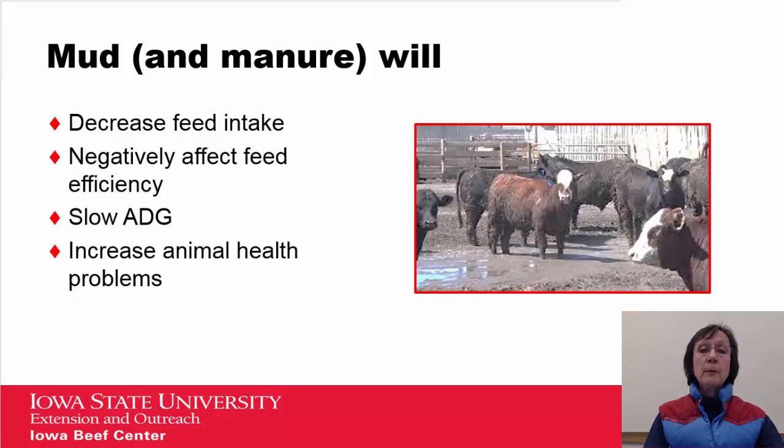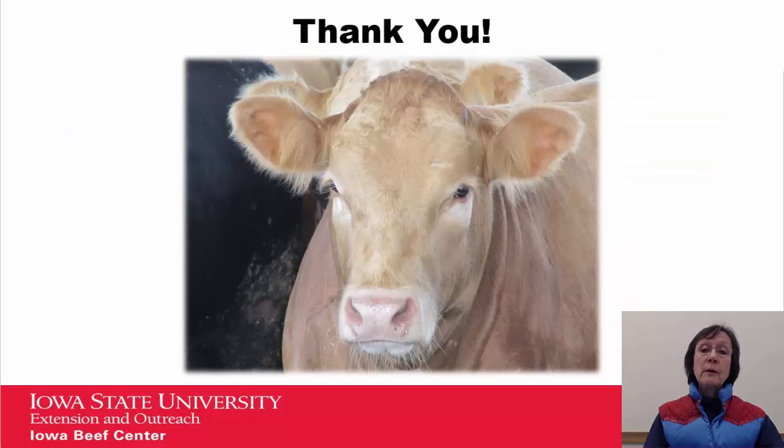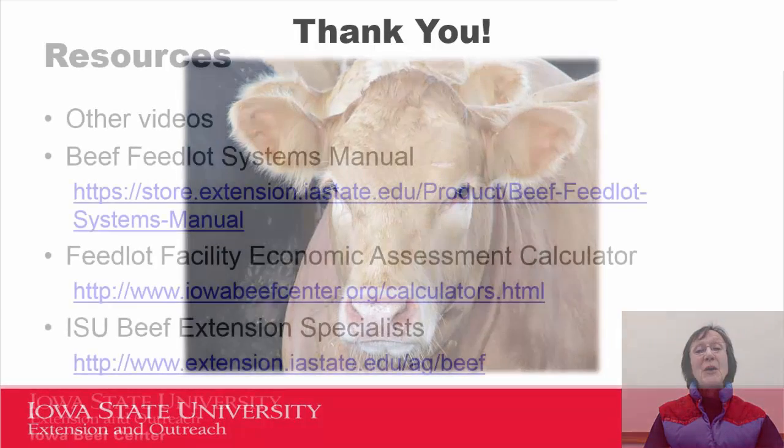In summary, mud and manure will decrease feed intake, affect feed efficiency negatively, slow average daily gain, and can increase animal health problems. Managing mud and manure involves two things: first, you need a well-designed pen, and secondly, you need proactive management. With that, I want to thank you for viewing this presentation today, and I wish that all of your steers look as bright, clean, and healthy as this one. Thank you.